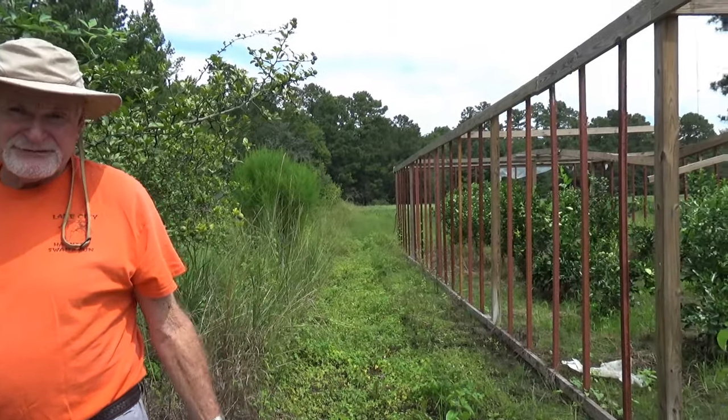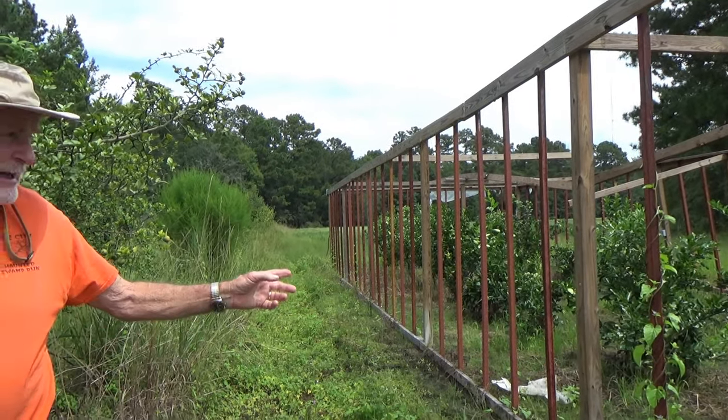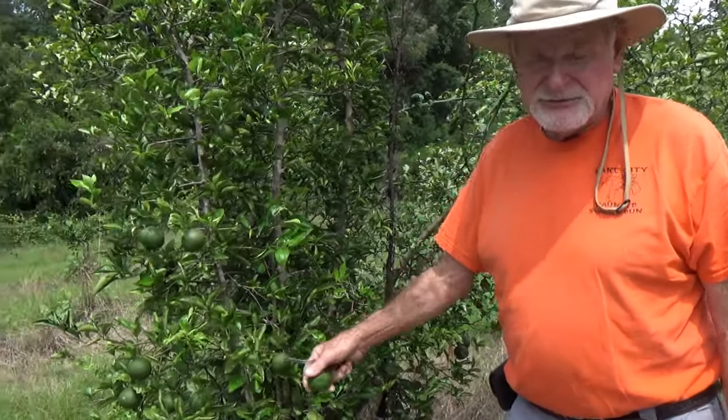The greenhouse that we were in just then got torn up by a windstorm last January. I was able to use frost bags and save all of the trees, and we're planning on repairing it before the cold weather comes in again, so stay tuned.